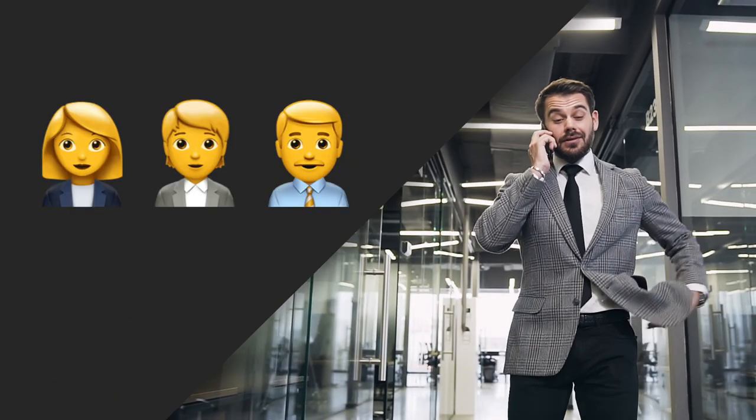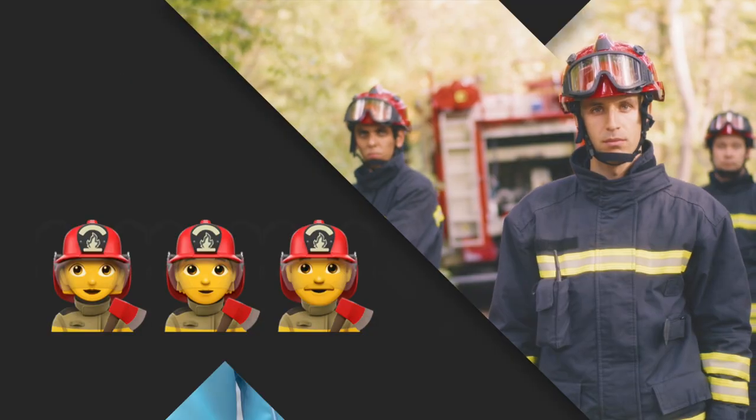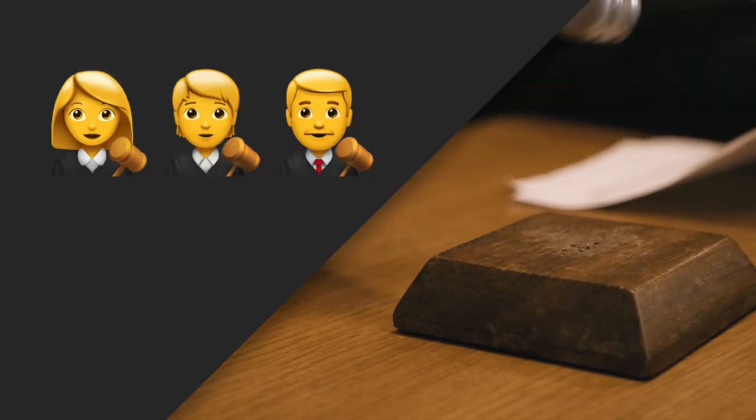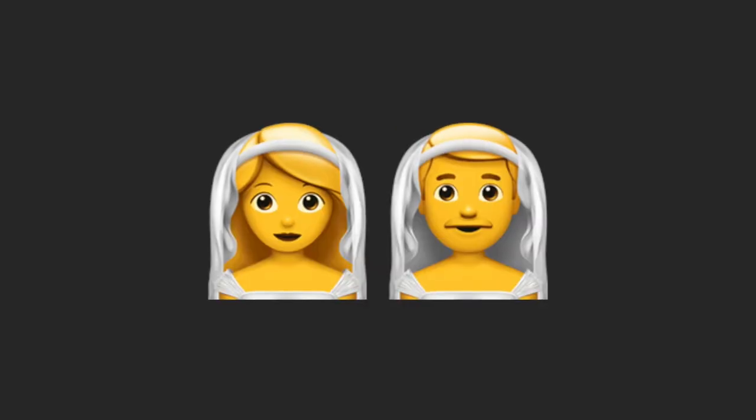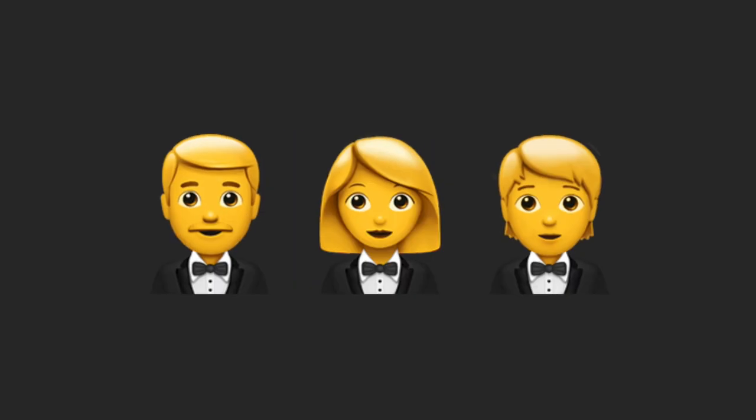The other careers represented are office worker, mechanic, scientist, artist, firefighter, pilot, astronaut, and judge. This is followed by a bride with new male and gender neutral options, and a groom also with female and gender neutral options.